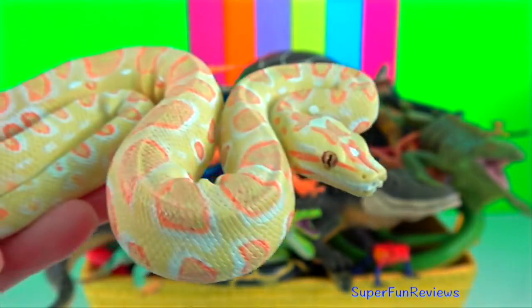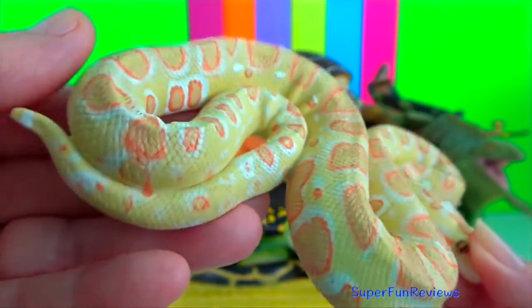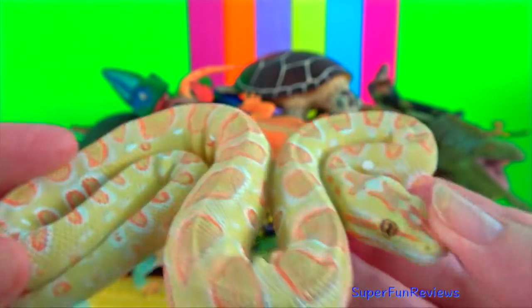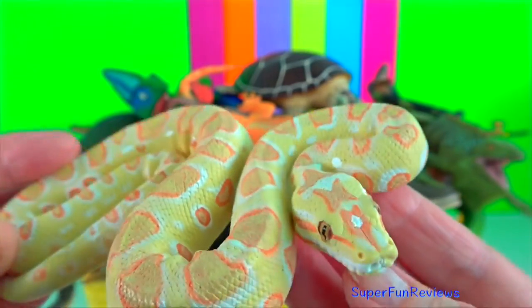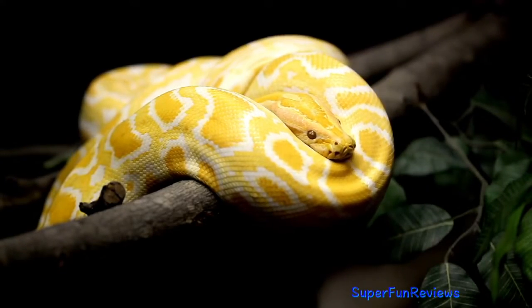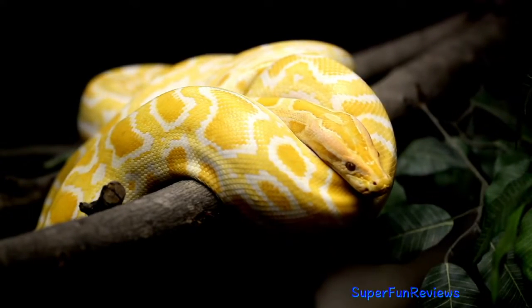Albino Burmese python. These snakes are rare. The albinism is a genetic mutation in the DNA where the body does not produce melanin, which is pigment, resulting in white skin or scales.